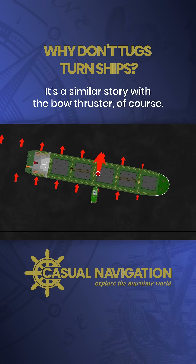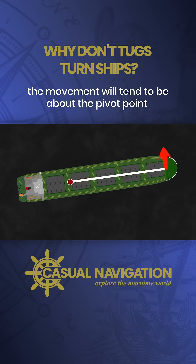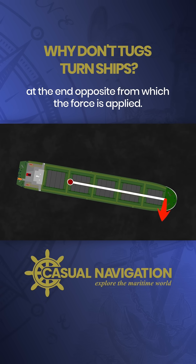It's a similar story with the bow thruster of course. With a stationary vessel, the movement will tend to be about the pivot point at the end opposite from which the force is applied.